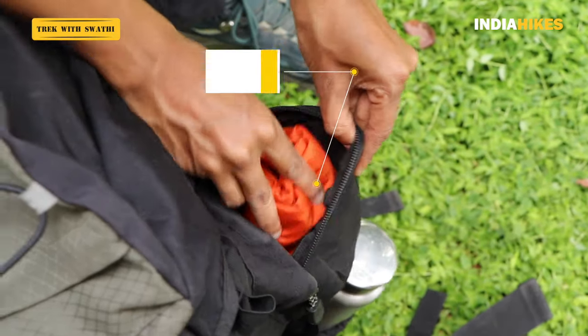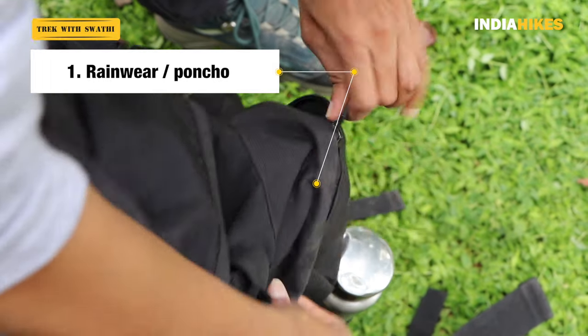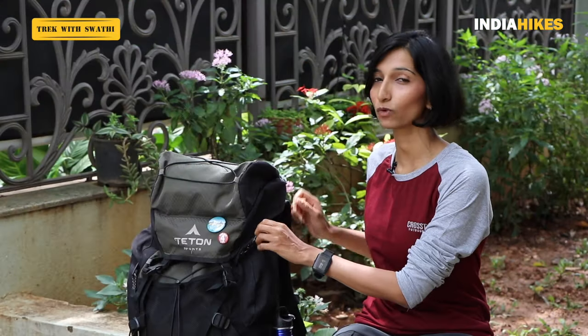The first thing you need most easily accessible is your rain wear. In the mountains you never know when it's going to rain, and it could rain very heavily within a minute. So you need to be able to fish out your rain wear very quickly — it could be a poncho, a rain jacket, rain pants, anything. I usually keep my poncho in the side pocket of my backpack. It's just one zip away: open it, take it out, put it on, and continue walking. There's hardly any time lost and everything's protected from the rain.